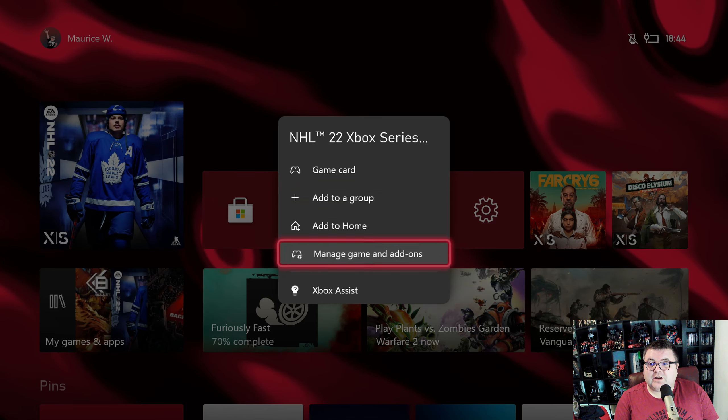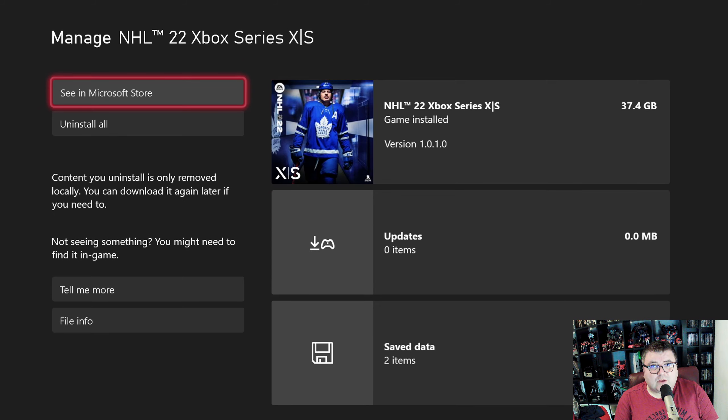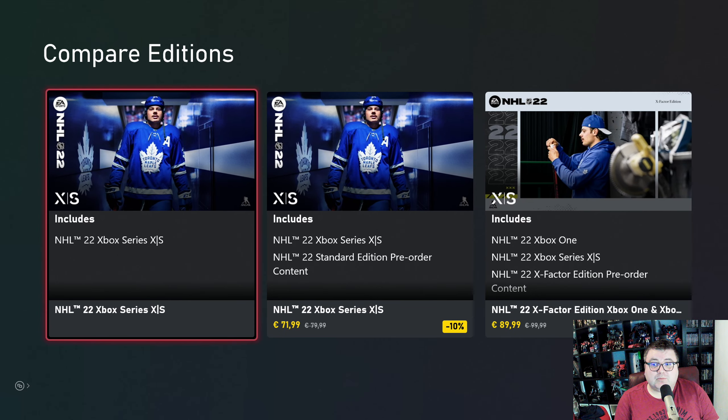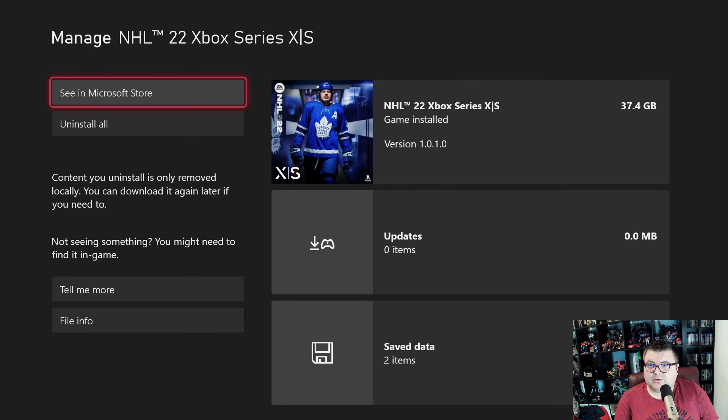First of all, let's see how much data the game takes on your hard drive — it's 37.4 GB. This is the Xbox Series S version. The trial is in Game Pass, but if you want to own the game, you still need to buy it. They're pretty steep in price — about 80 bucks. That's a lot of money if you want the full version.